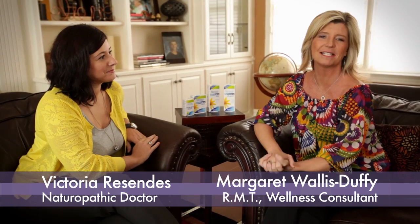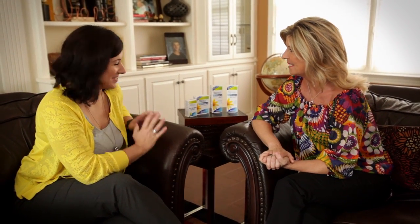Hi everyone, it's Margaret Wallace Duffy from Wallace for Wellness, and it's always my greatest pleasure to sit down with my good friend and resident naturopathic doctor at Wallace for Wellness, Victoria Resendez. Welcome. Great to be here.